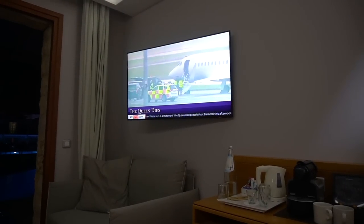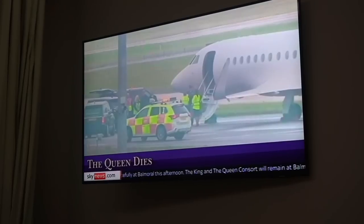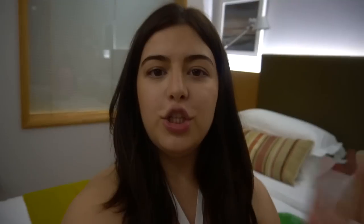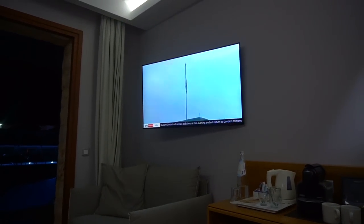So unfortunately tonight while we were here, the Queen of England has actually passed away. That is very, very sad. We're actually from England obviously so it's very shocking to us, because obviously she's the Queen of our country, and I'm sure it's just as shocking to everyone else in the world. Our thoughts and prayers are with her family. We're just watching it on the TV at the moment because it's all over the news. So yeah, that happened tonight which is very upsetting. It's really sad.